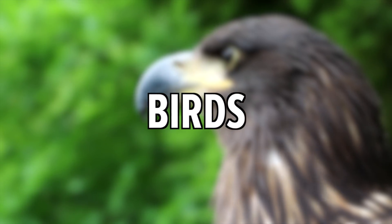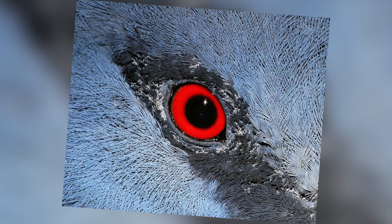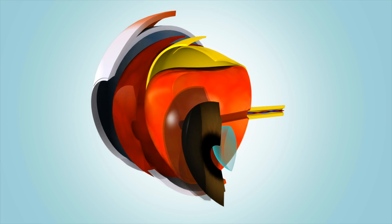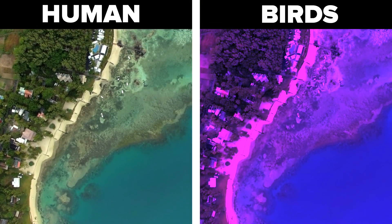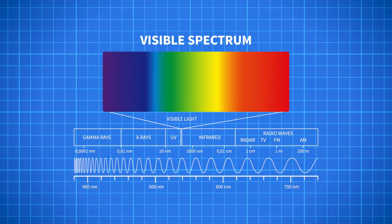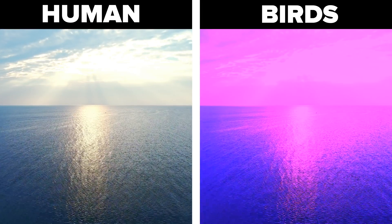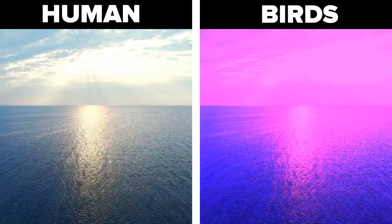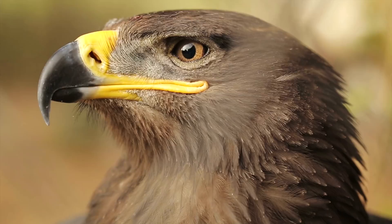Birds. Birds have four types of cone cells in their eyes. These are called photoreceptors. Humans also have these, but they only have three. This allows birds to see the world in a totally different way. To be specific, birds can see the ultraviolet spectrum. This means pretty much all birds see with a purple tint. Birds can actually see many more colours than humans, but you won't really see that from a bird's perspective because most of the colours are obscured by purple.